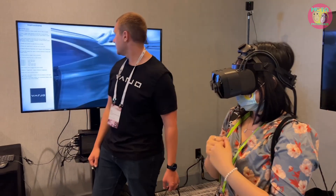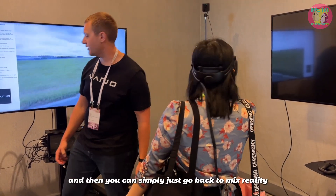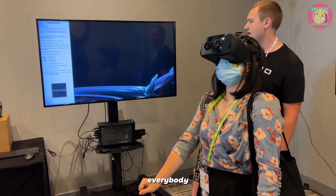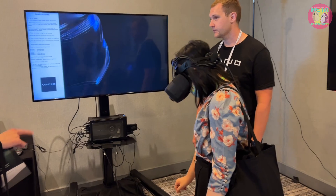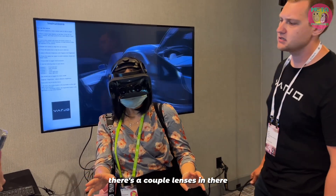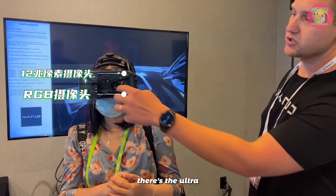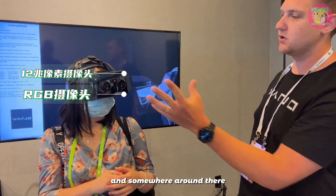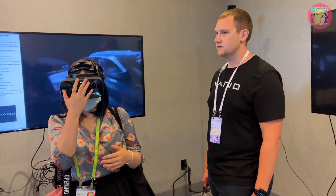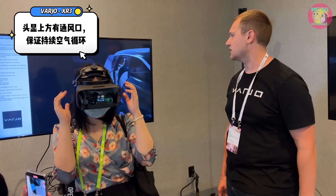I can turn that off and she won't see any hand occlusion at all. You can simply go back to mixed reality and see everybody. There are a couple lenses in there — 12-megapixel, RGB. Right where the Vario logo is, there's the Gemini hand tracking, and also the ultra-wide vision tracking. There are vents with active fresh air flowing through at all times.